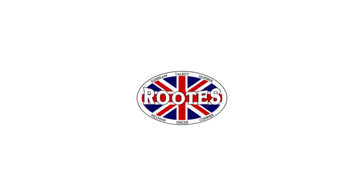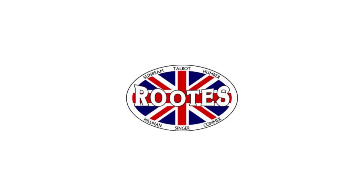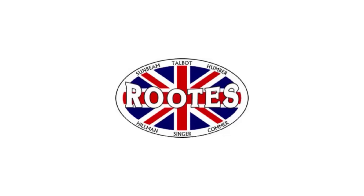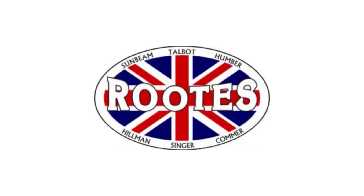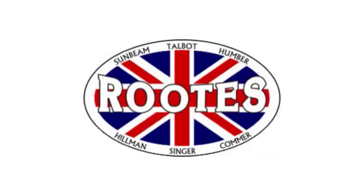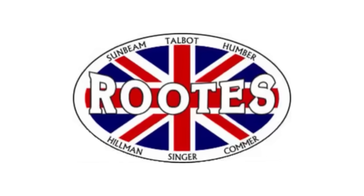Roots Group is a British automotive manufacturer which dates back to 1913, headquartered in London, England. Many companies would spawn within the Roots Group, including but not limited to Humber, Commer, Hillman, Karrier (with a K), Singer, Sunbeam, and Talbot.